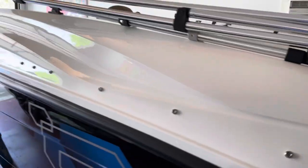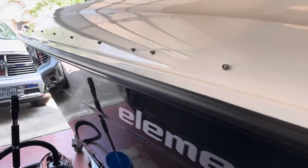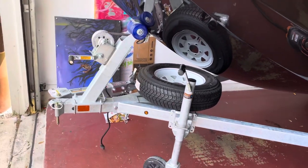One of the reasons that I bought this particular size of boat with the breakaway trailer is it fits very nicely in my garage, as you can see.